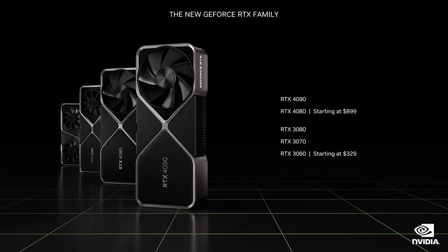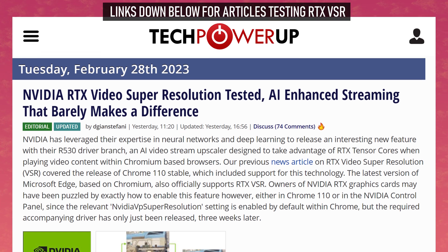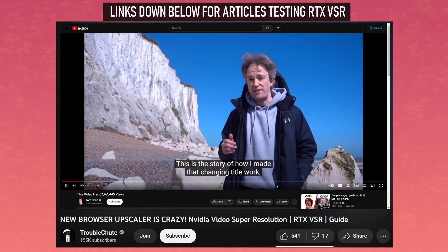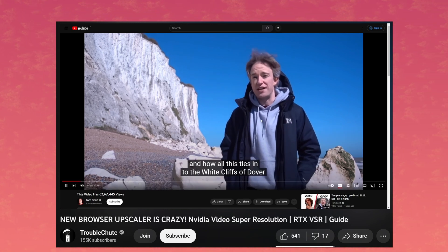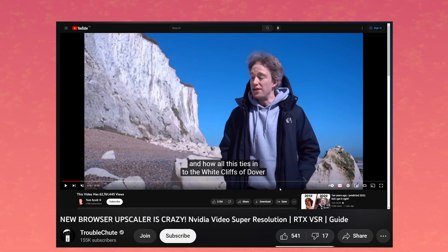A lot of outlets have posted screenshots of it in action, like Tom's Hardware, Tech Powerup, and others. And the consensus seems to be that it barely makes a difference. In fact, some have even complained that on faces at lower resolutions, the end result sometimes looks worse because it kind of smooths the face over. And in other occasions, the faces have an uncanny valley vibe to them because of the AI enhancements.